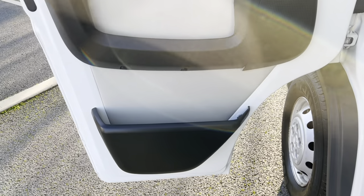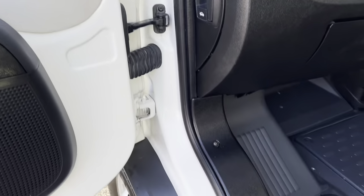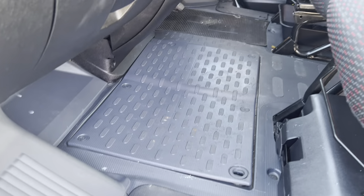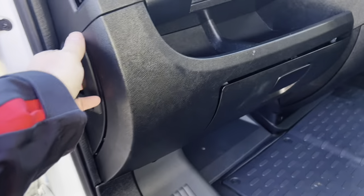Passenger door tidy as well — door shuts are good. Entry seals and plastics are good. Flooring inside all good, seat trim etc. clean and tidy. Let me show you under the bonnet in a second.